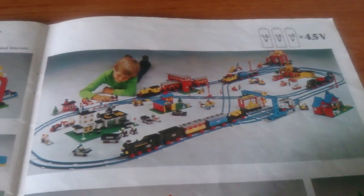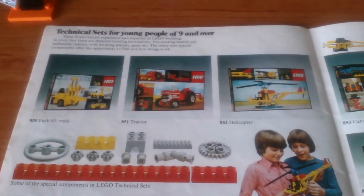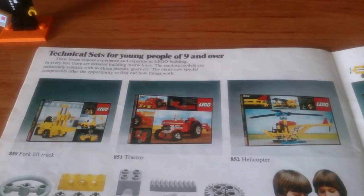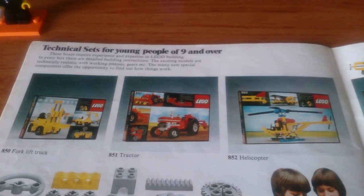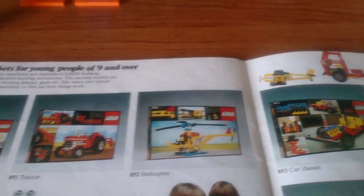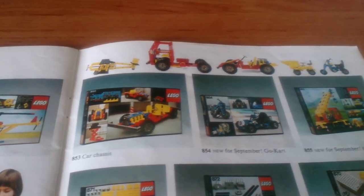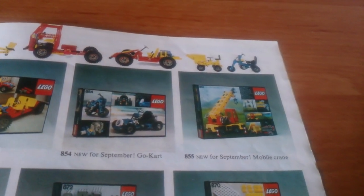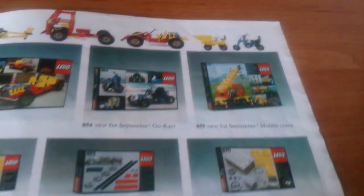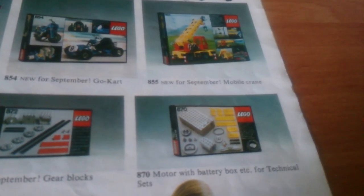Nearing the end, we have Technic or Technical sets for young people of nine and over. Some of the earlier Technic sets — the forklift, the tractor, helicopter, car chassis — all came out the previous year. Two new sets, new for September: go-kart and mobile crane. And then a couple of supplementary sets and a motor set for the Technic.